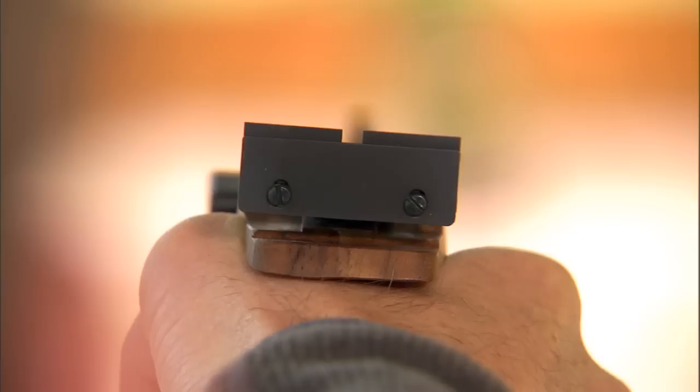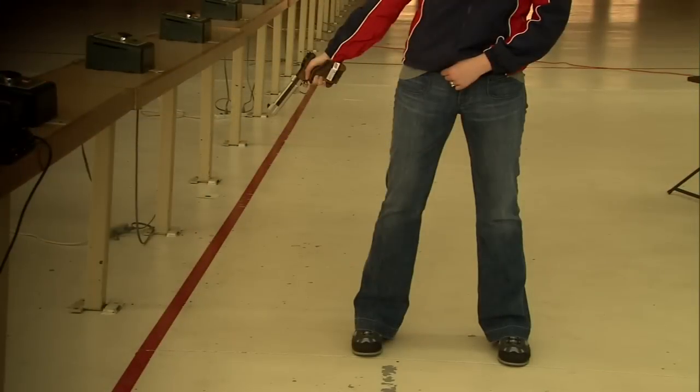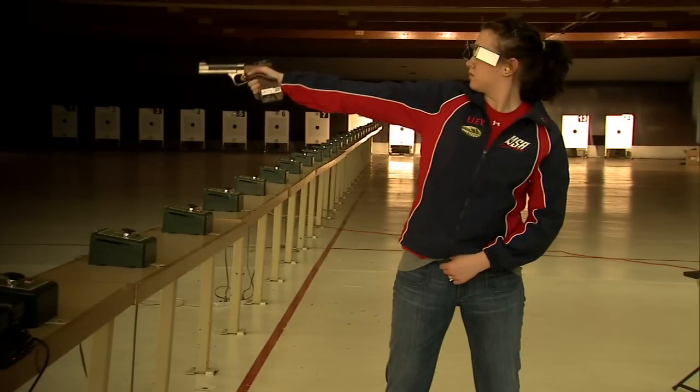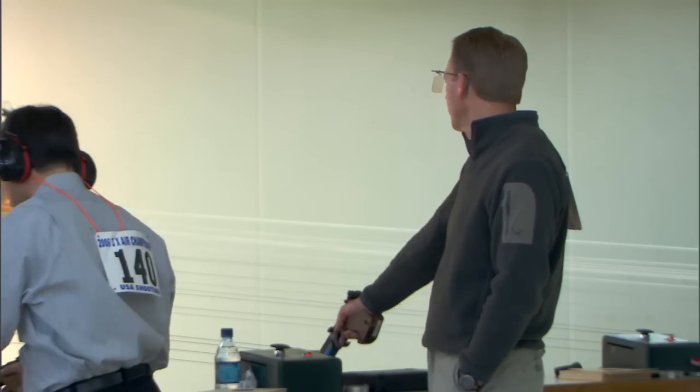Only open iron sights are allowed in Olympic pistol events. Also, the shooter must be in a standing position without any support. The pistol is held and fired with one hand only. There are strict rules that apply to the overall size of the pistol, trigger pull, weight, and the pistol grip design in all events.